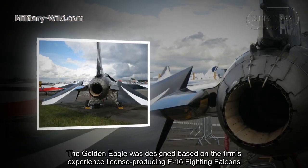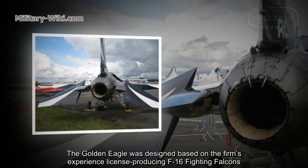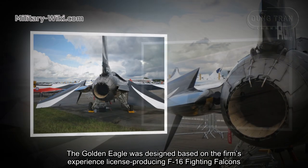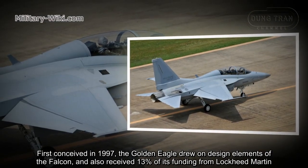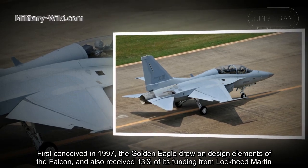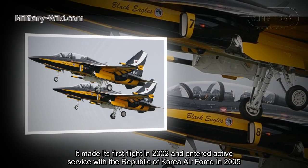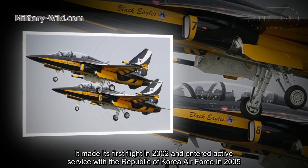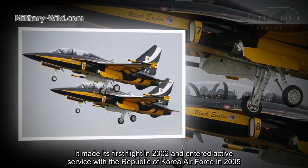The Golden Eagle was designed based on the firm's experience with licensed production F-16 Fighting Falcons. First conceived in 1997, the Golden Eagle drew on design elements of the Falcon and also received 13% of its funding from Lockheed Martin. It made its first flight in 2002 and entered active service with the Republic of Korean Air Force in 2005.